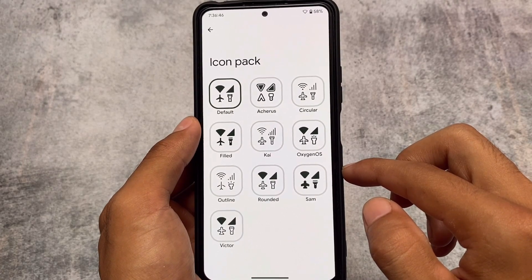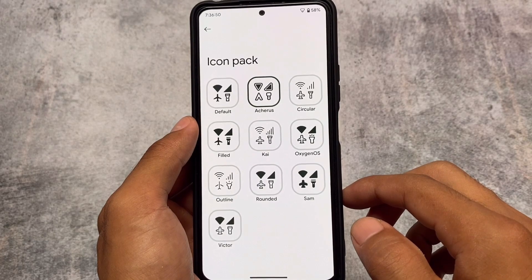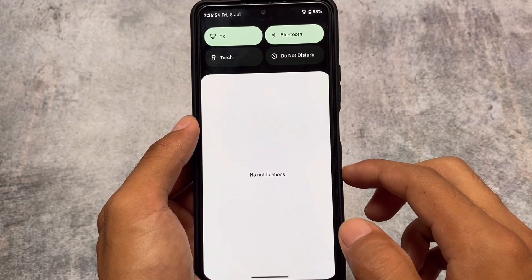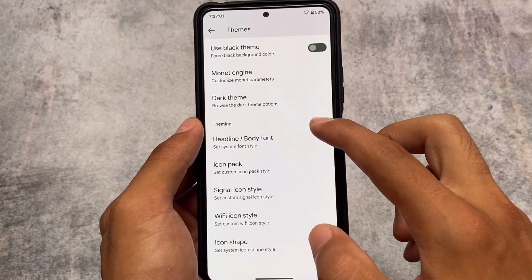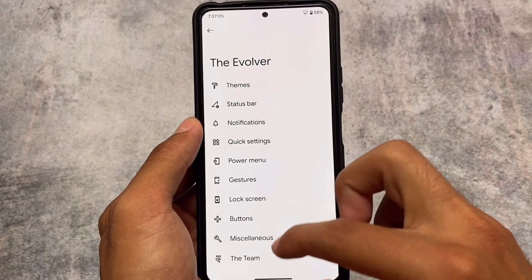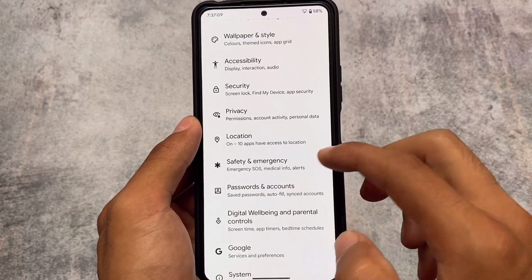Under themes and icon packs, the Arches icon pack looks quite interesting. Arches and Py are both quite good. If you didn't know about the Arches icon pack or other icon packs, you can find our other custom ROM videos — we have tons of them on the channel. Some font customizations and other customizations are already there as well.